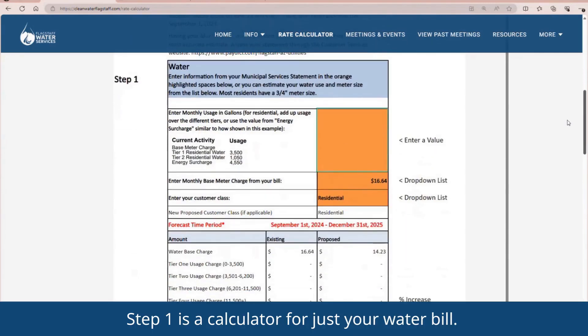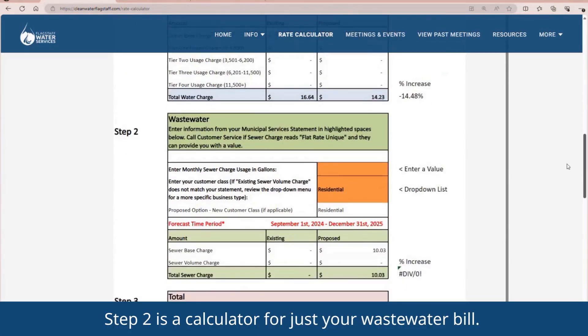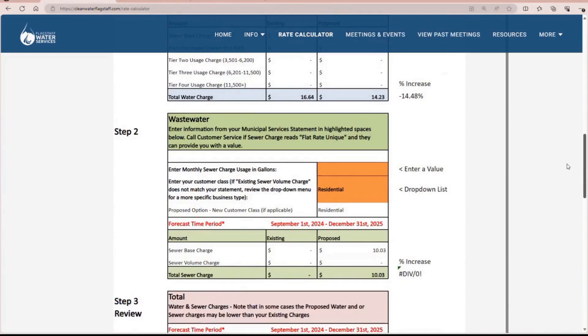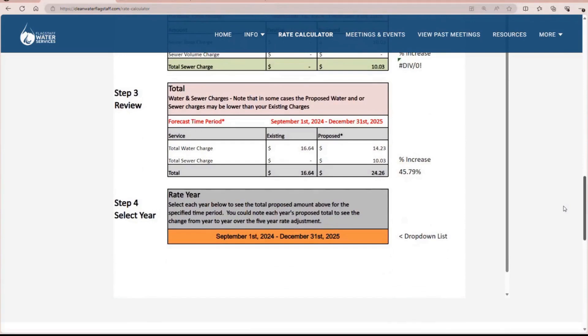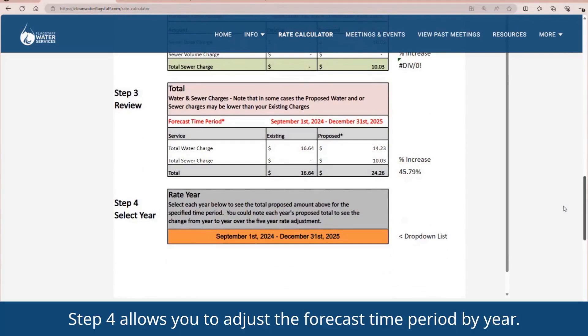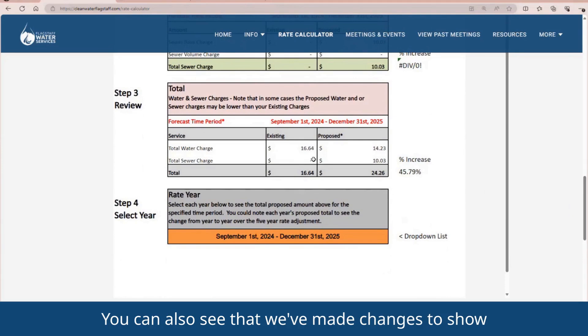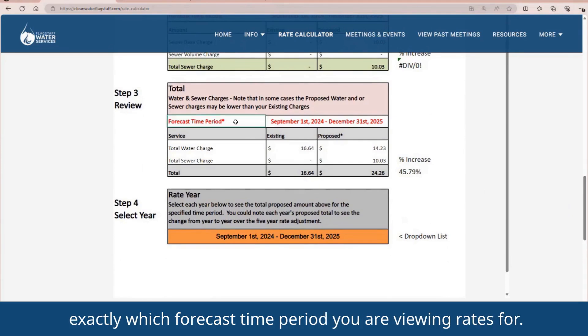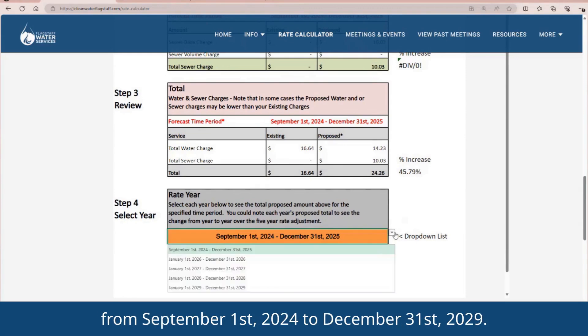Step 1 is a calculator for just your water bill. Step 2 is a calculator for just your wastewater bill. Step 3 shows both charges together. Step 4 allows you to adjust the forecast time period by year. There are five years affected in the new rate model, from September 1, 2024, to December 31, 2029.